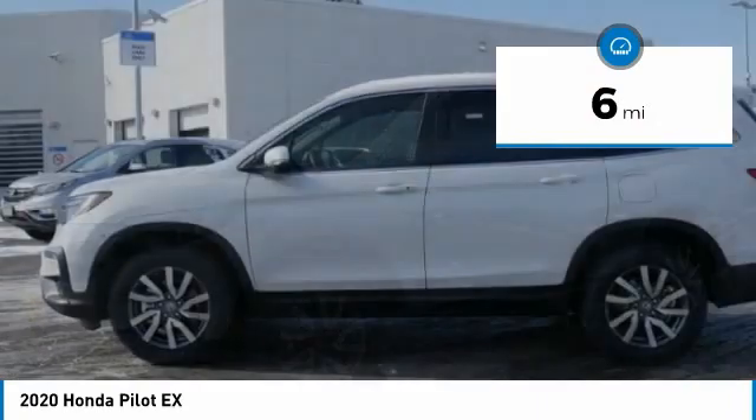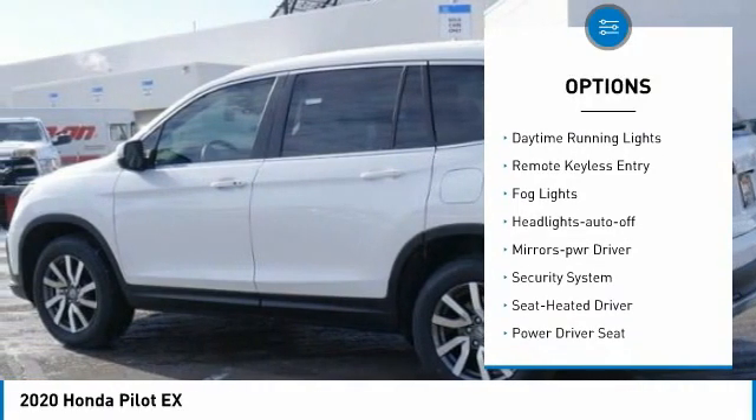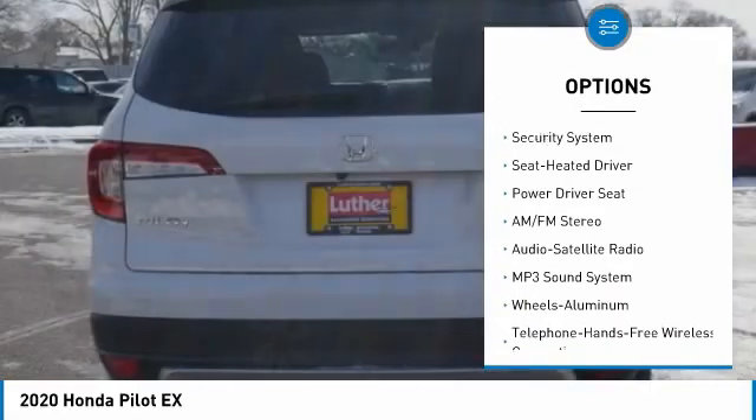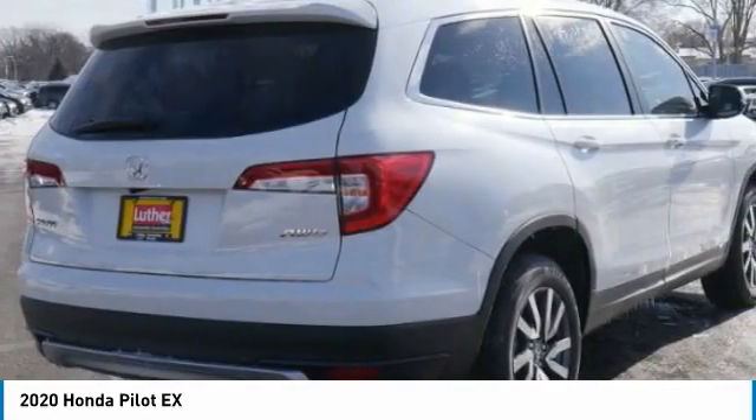Here are some of this vehicle's great options: All Wheel Drive, Aluminum Wheels, Heated Side Mirrors, Traction Control, Daytime Running Lights, Remote Keyless Entry, Fog Lights, Headlights Auto Off, Mirror Memory, and Security System.